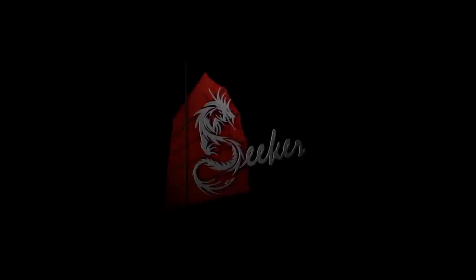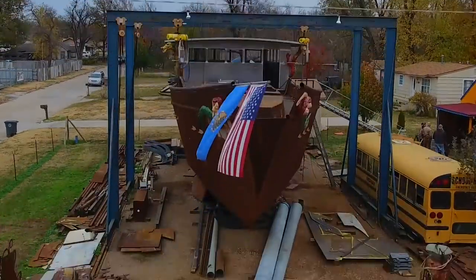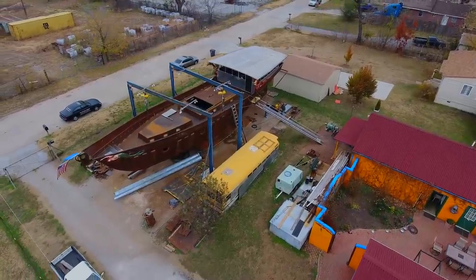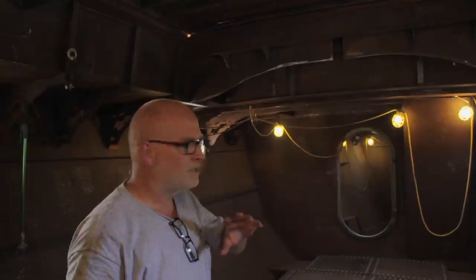Hey guys, this is Doug. Doug's YouTube channel is SV Seeker, and he has a very cool thing going on. So why don't you tell us a little bit about your boat? What are your specs on it? It's 74 feet long, twin-keeled, quarter-inch steel hull, and it's going to displace about 40 tons.